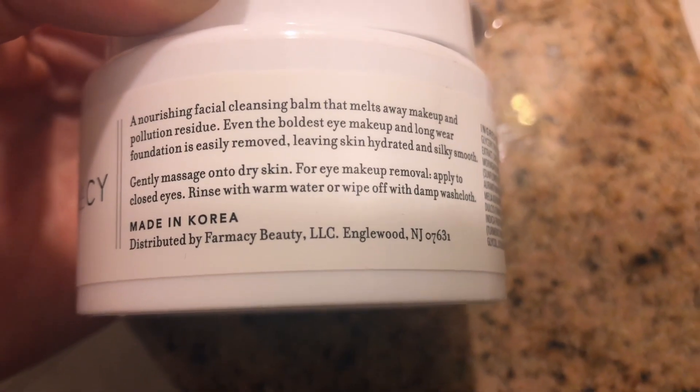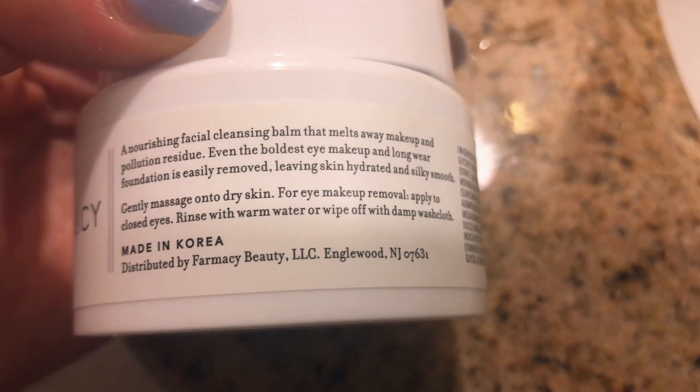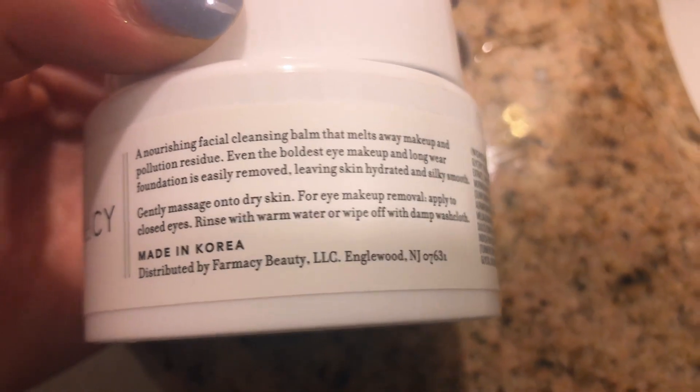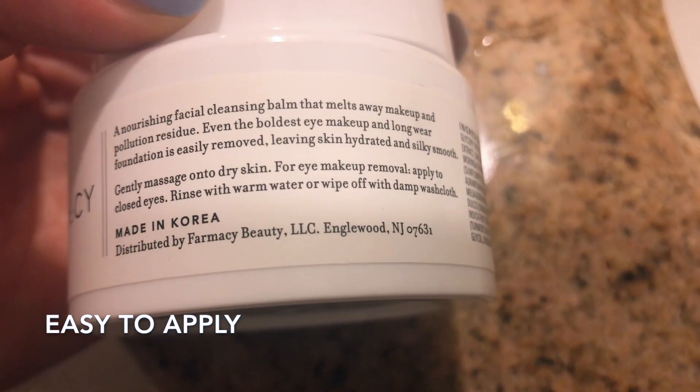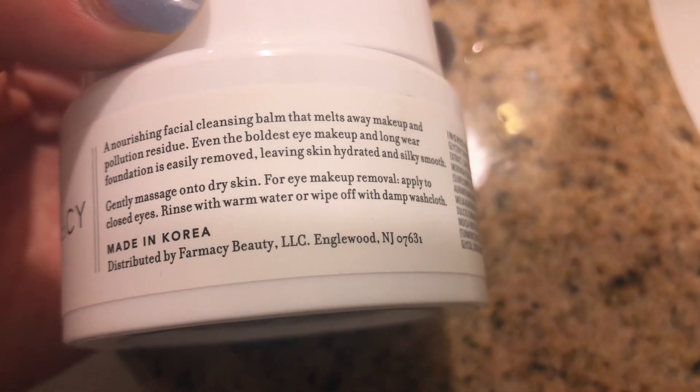Even the boldest eye makeup and long-wear foundation is easily removed, leaving skin hydrated and silky smooth. You just gently massage it onto dry skin. For eye makeup, apply with closed eyes and rinse with warm water or wipe off with a damp washcloth.